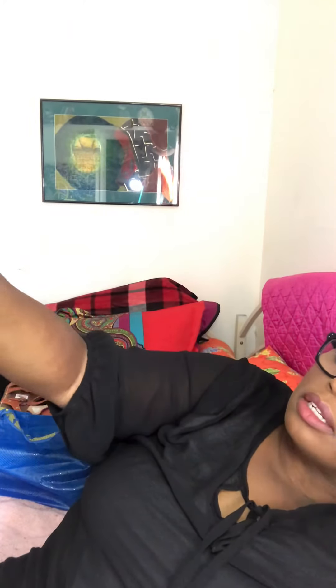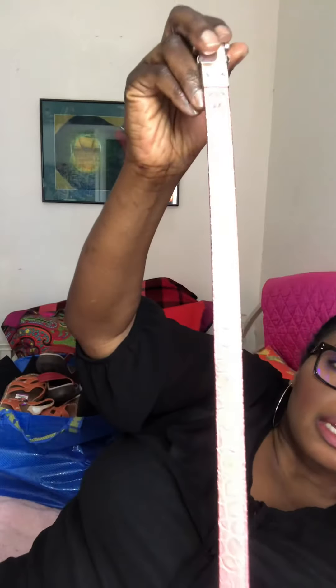This is another belt — no brand on it, but I really like the details. Look at that buckle — and it's pink on the inside and snakeskin on the outside. Also a 2X, because I look out for my plus-size shoppers.